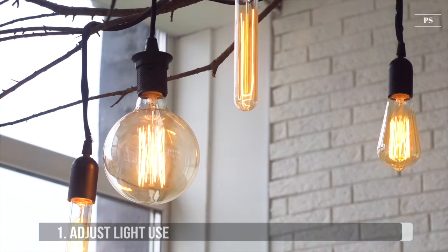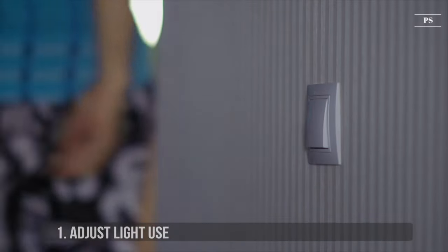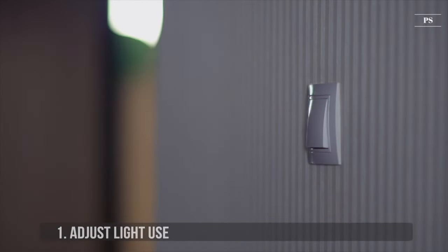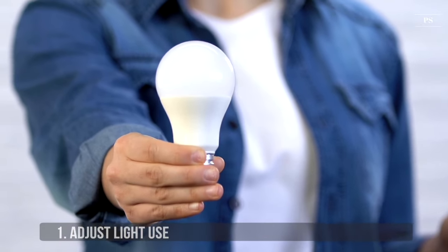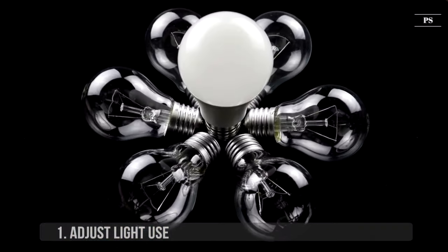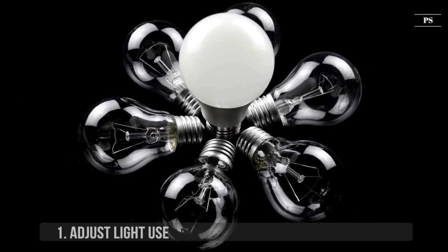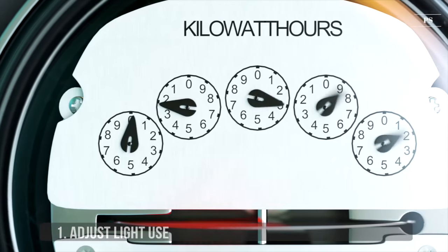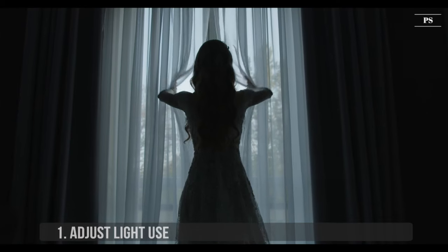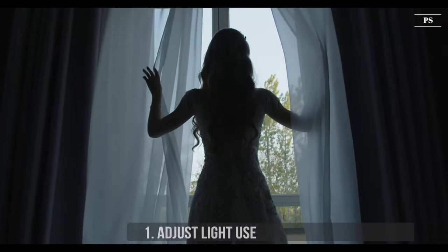1. Adjust Light Use. An easy tip is remembering to switch off unnecessary lights every time you leave a room. Also, consider using fewer light bulbs with higher wattages. For example, you can replace 2 to 3 60-watt bulbs by installing a 100-watt bulb in a room. One of the simplest things you can do is to let the natural light in and avoid turning on electric lights during the day. You'll also find natural light better for your work and home environment.